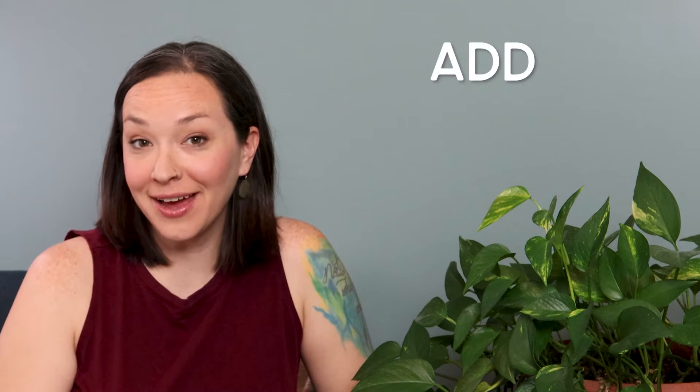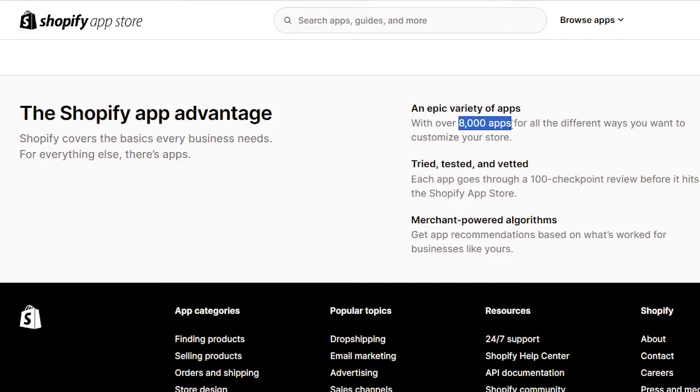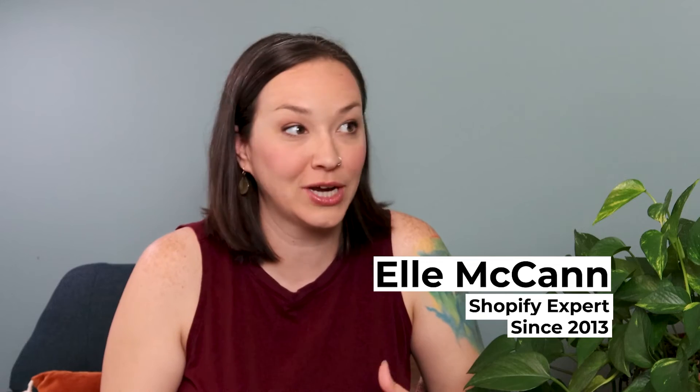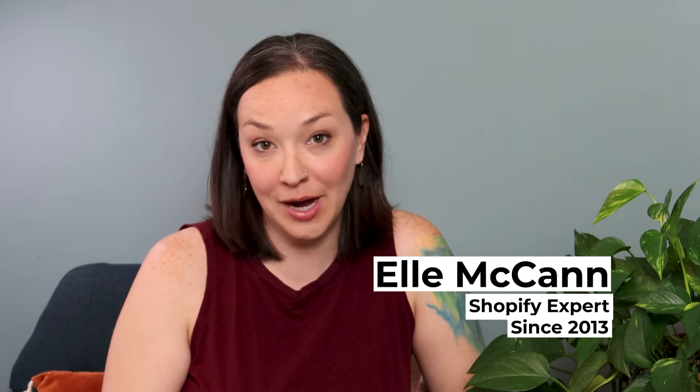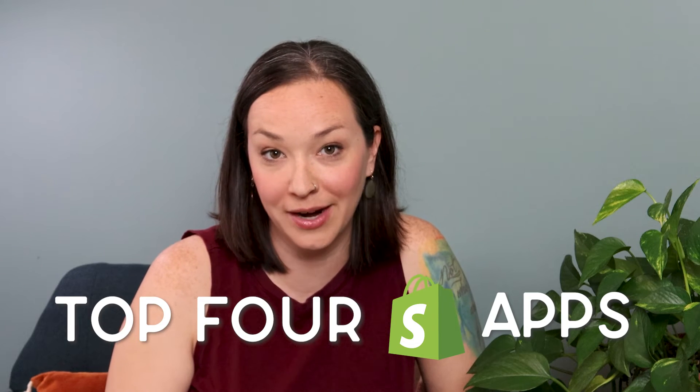Shopify apps are a great way to add additional functionality to your Shopify store, but there are over 8,000 Shopify apps available in the app store. So how are you supposed to know which apps you need, what functionality you need, and which apps are the best to use? I get it, it's overwhelming, and that's why in this video I'm going to share my top four Shopify apps that I always include for every single store — and honestly, they could be your only apps.